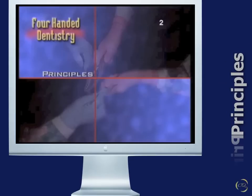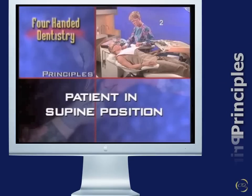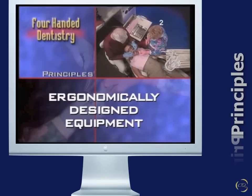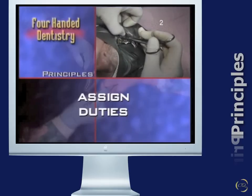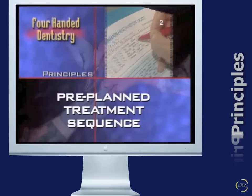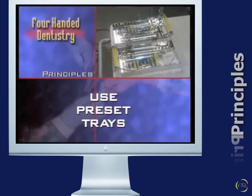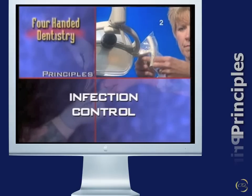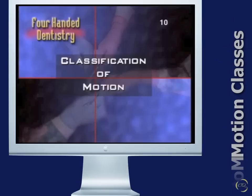The principles of Four-Handed Dentistry require that the patient be placed in the supine position, the operating team be seated comfortably in ergonomically designed equipment, the dentist must assign all legally delegable duties to qualified auxiliaries based on each state's guidelines, patient treatment has been planned in advance in a logical sequence, motion economy is practiced, and preset trays are utilized.